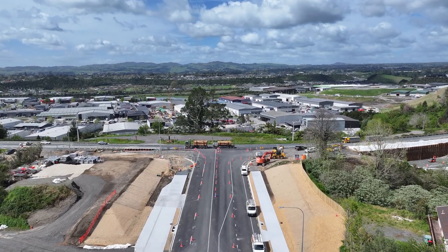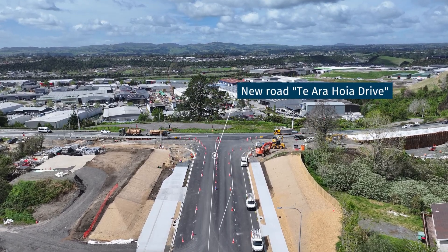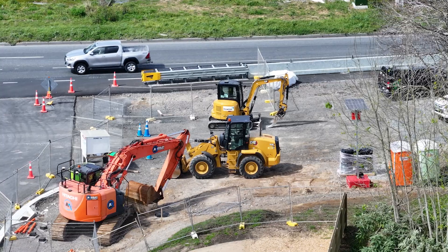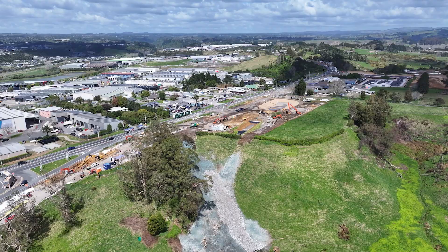Exciting news — our road now has an official name: Te Ara Hoya Drive. It's nearly complete with just a few finishing touches left before planting begins along the footpaths.